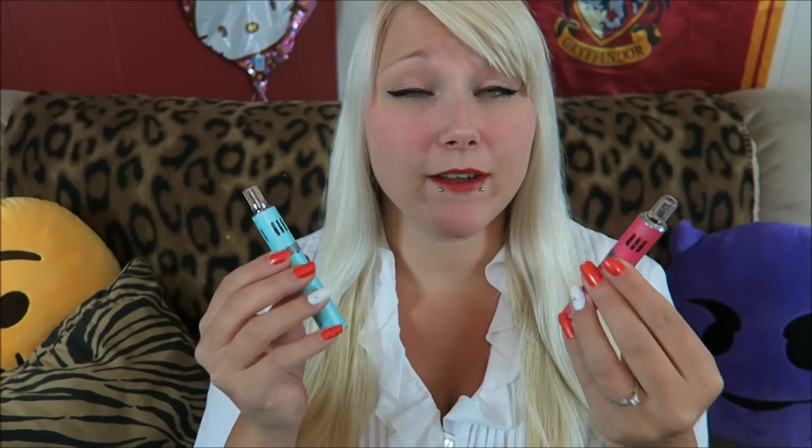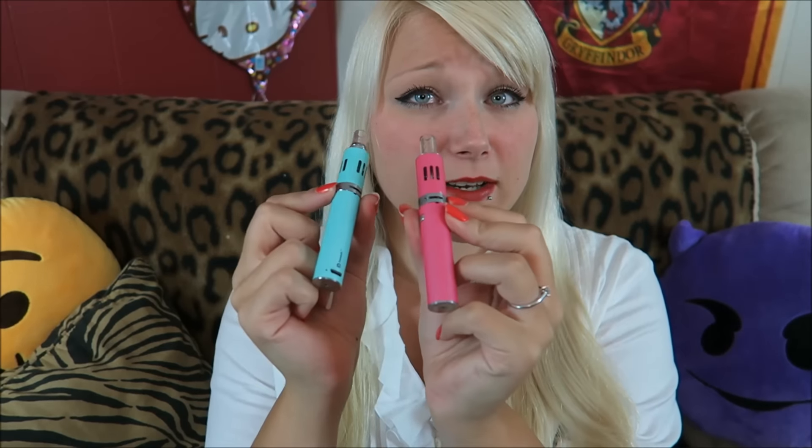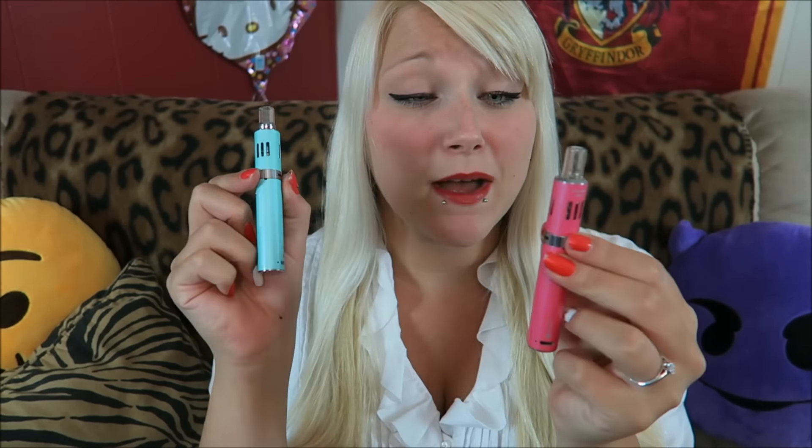I wasn't going to review them, but then you guys were asking, so I did, and I love them, they're my favorite. They are always in my purse — both of these — they go with me everywhere. They're so cute, the colors. It comes in other colors too, but of course I needed these two: the magic blue, or water blue I think it's called, and the hot pink. These two have been in my purse for a long time.